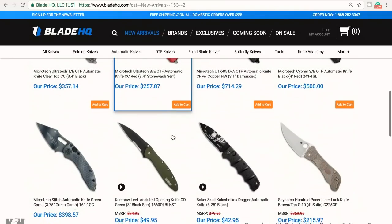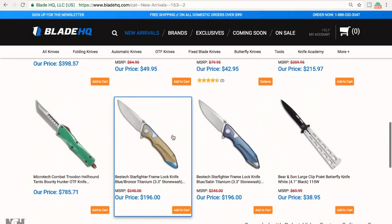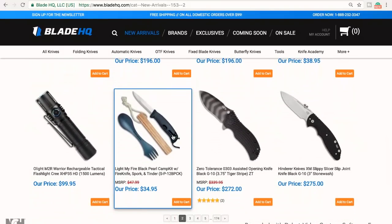So I kind of just randomly go through what is new at Blade HQ and continue on. That Light My Fire pearl camp kit would be an awesome little present for somebody — like maybe not a super hardcore knife user, but somebody that camps. Like $35 — that would be an awesome Christmas present.